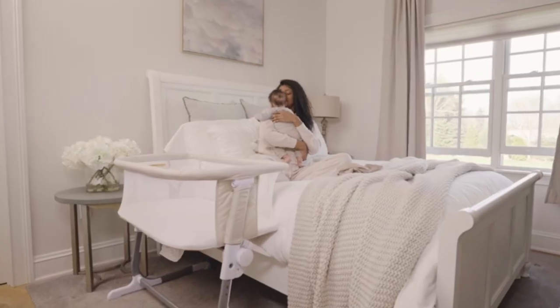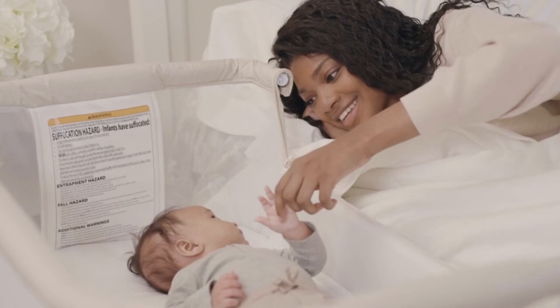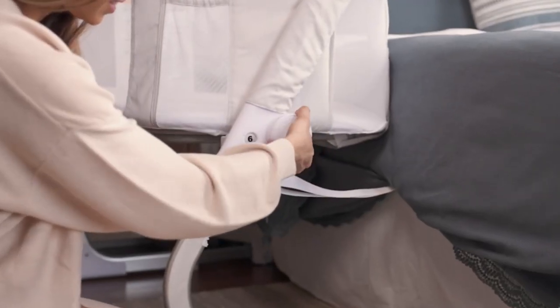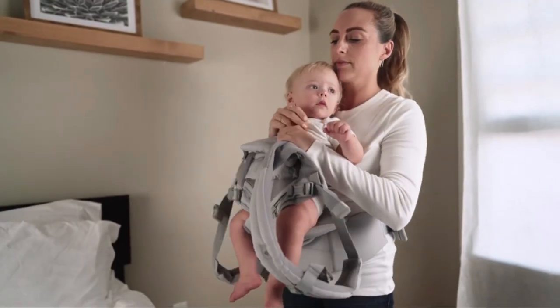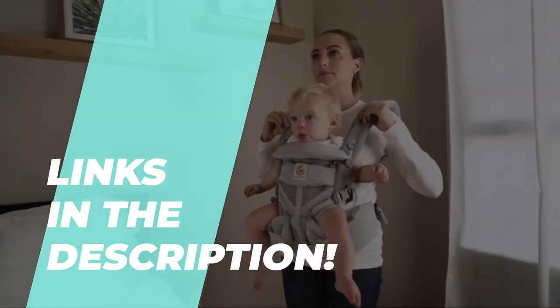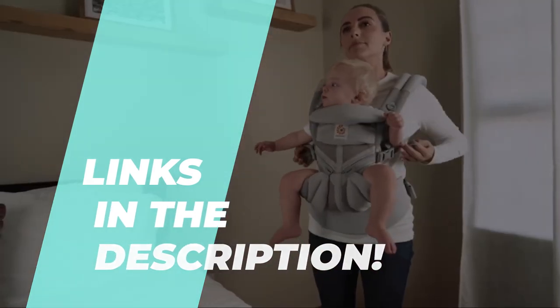Our picks for the top 7 must-have baby products for 2023. Hello, we're back with an exciting video where we pick the best baby products out there to make your decision easier. If you want to know more about these products, head toward the description for the latest pricing and information.